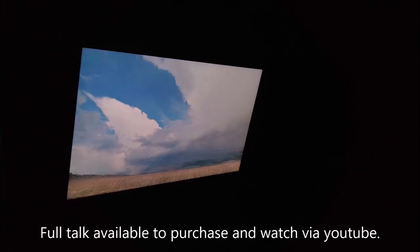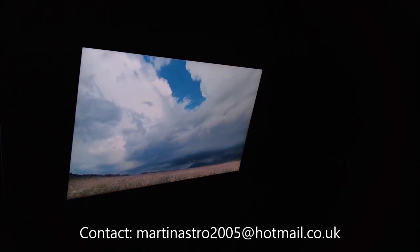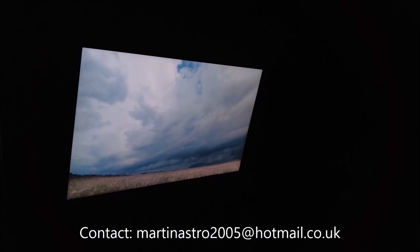That's the supercell tilted forward and rotating. You have a developing shelf cloud or arcus cloud there along the leading edge of the storm.